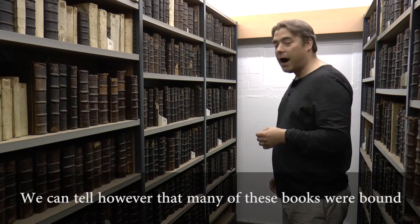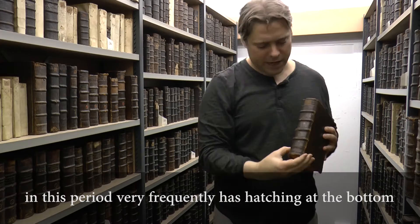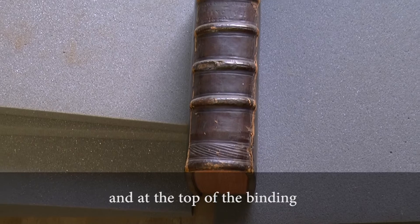You can tell, however, that many of these books were bound for Biss, and some of them perhaps a little later for the college in Oxford. You can tell that because a book bound in Oxford in this period very frequently has hatching at the bottom and at the top of the binding — and that is how we can tell that it is an Oxford binding.